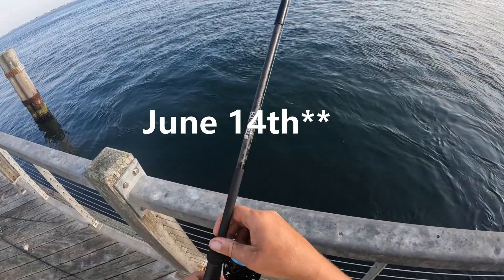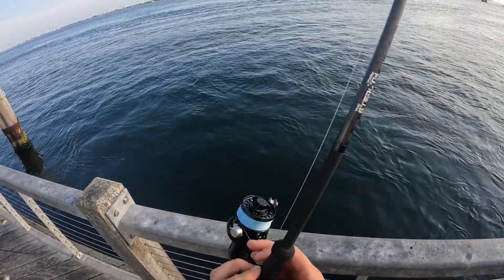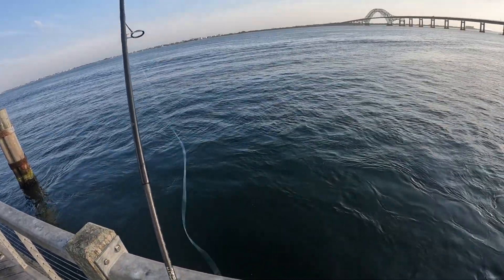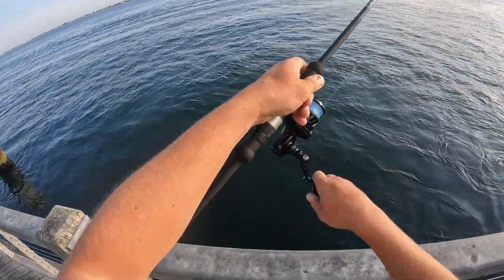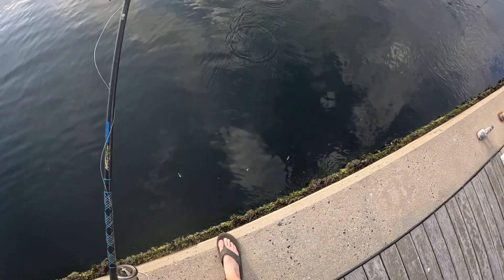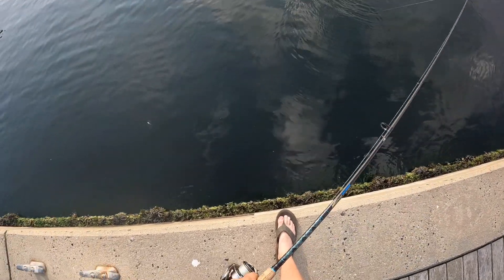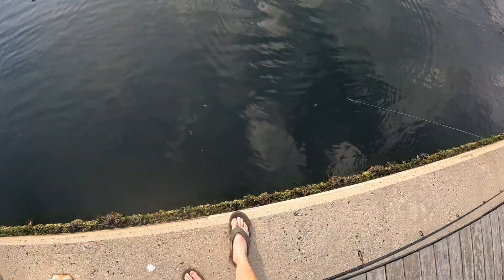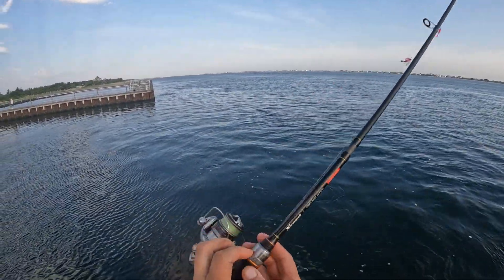What's going on guys, it's June 15th. Got about 30 minutes to fish here. Start by trying for blues. Try the sabiki rig — got a lot of bait fish here. And we'll try for some fluke.